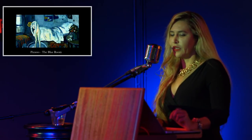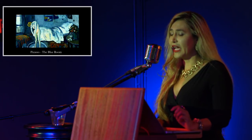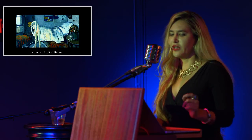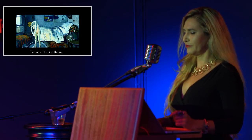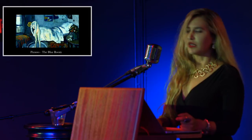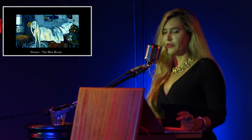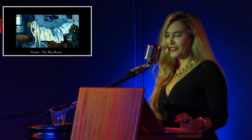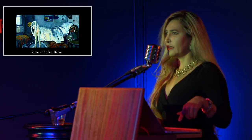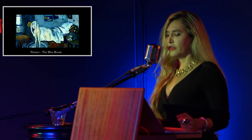Pablo Picasso — I would say he has the most of these hidden paintings. Maybe he just ran out of canvas, or maybe he didn't like what he did before. What's interesting is Picasso's Blue Room — when they x-rayed it, this painting was done in 1901, and when they x-rayed it in 2014 they found a man with a bowtie. Here's the painting, here's the man with the bowtie.